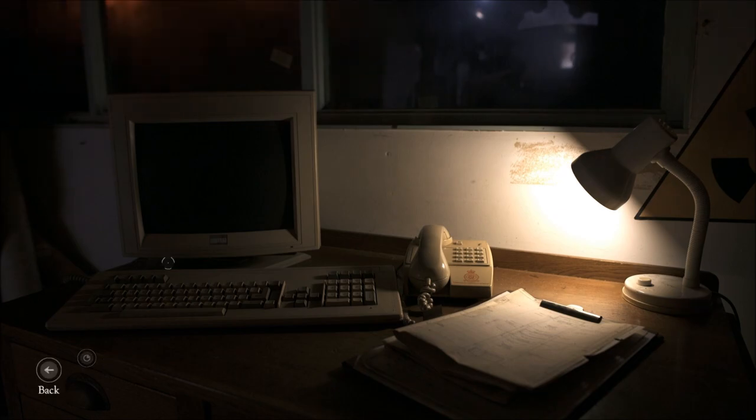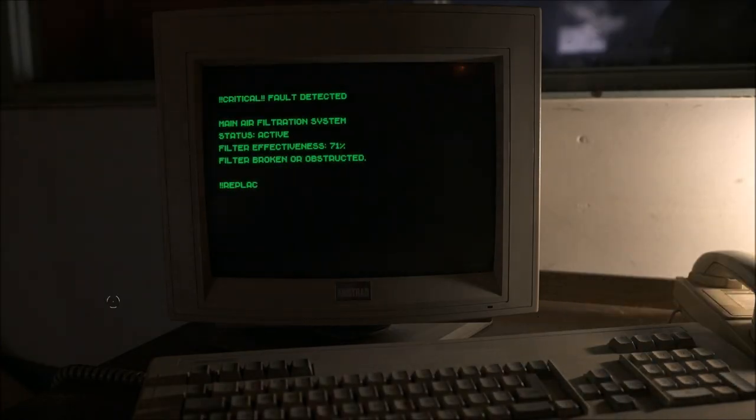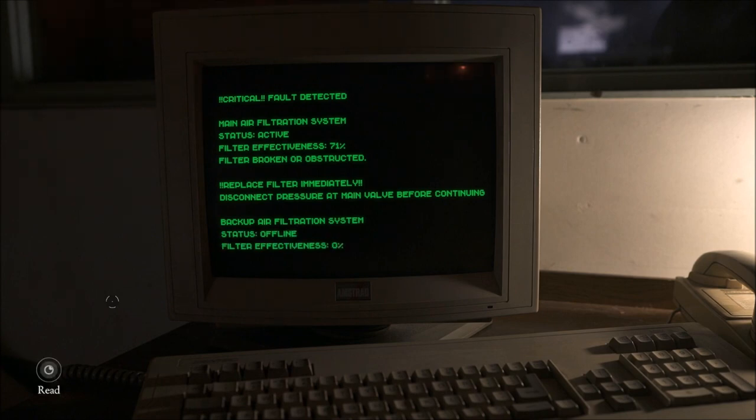Backing out. Computer. Critical fault detected — main air filtration system. Status active. Filter effectiveness 71%. Filter broken or obstructed — replace filter immediately. Disconnect pressure at main valve before continuing. Backup air filtration system status: offline. Filter effectiveness 0%. There is either effectively no, or just completely non-existent, backup air filtration system — as we're going to see.